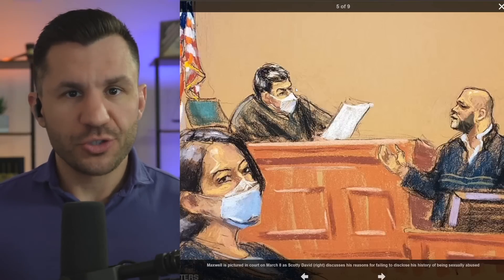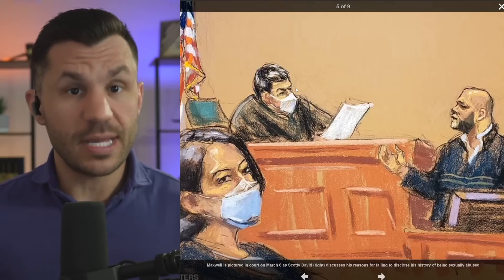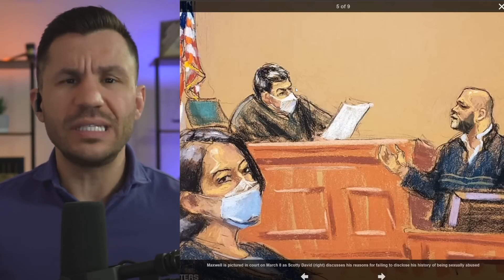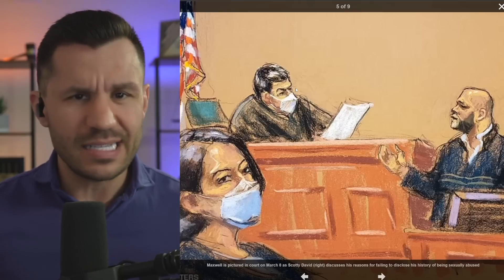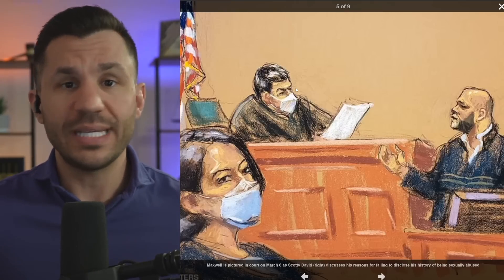Ghislaine Maxwell started her criminal trial facing six criminal counts. She left with five convictions. Now she's down to three. Judge Allison Nathan threw out two more, calling them duplicative, saying that they didn't need to be there. And now Ghislaine Maxwell and her defense team, they've only got three more to go.